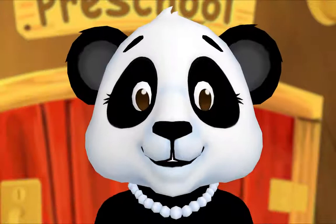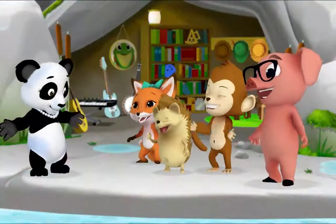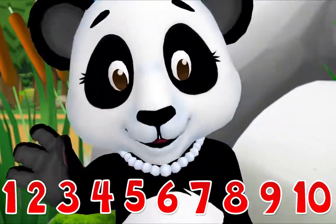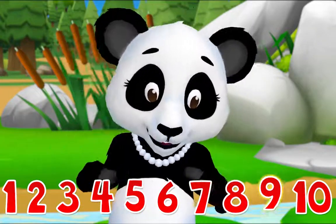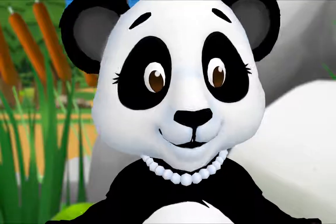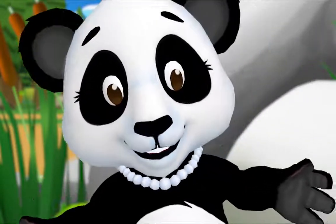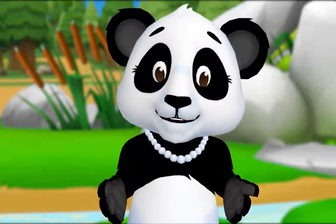We're about to practice our counting together! Come on! One, two, three, four — don't stop now, let's count some more — five, six, seven, eight, nine, ten. You're doing great! When we see some flowers, or butterflies, or stars, we count so we can find out how many things there are. Let's look for things to count!